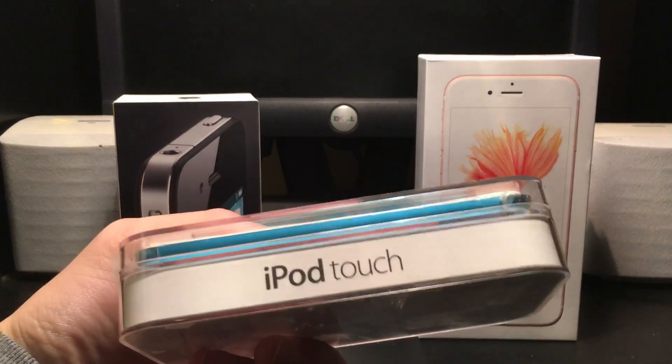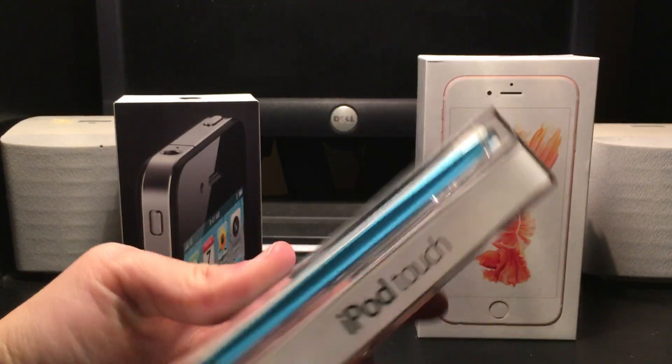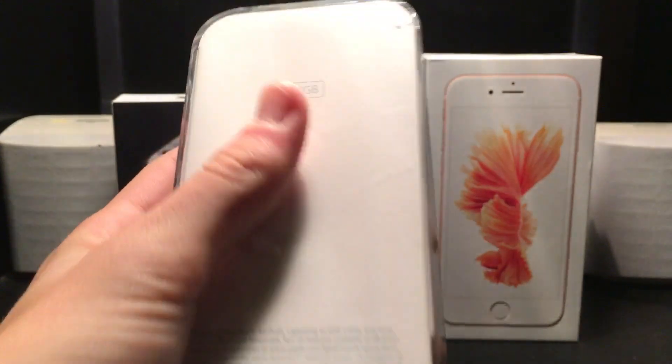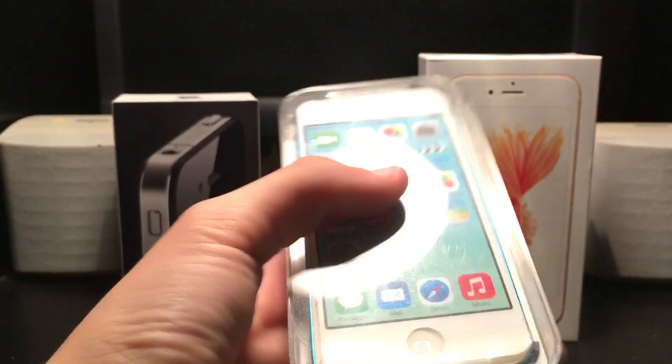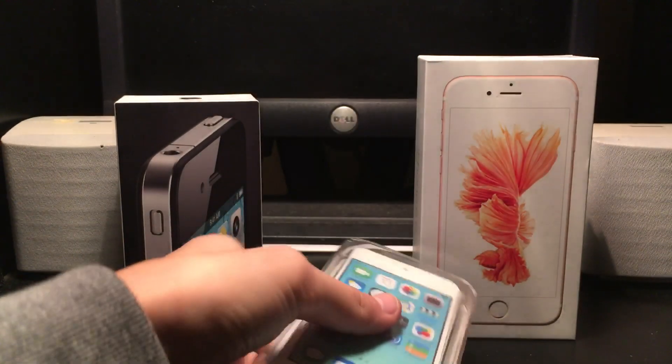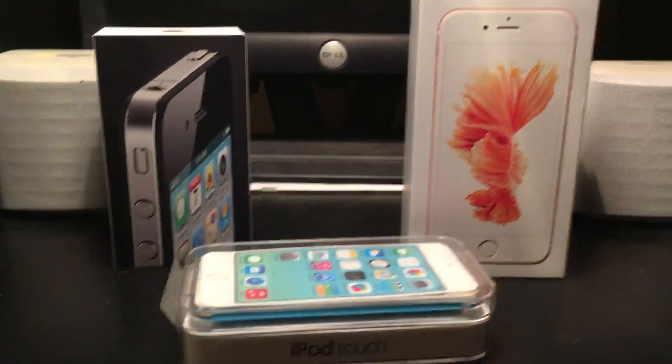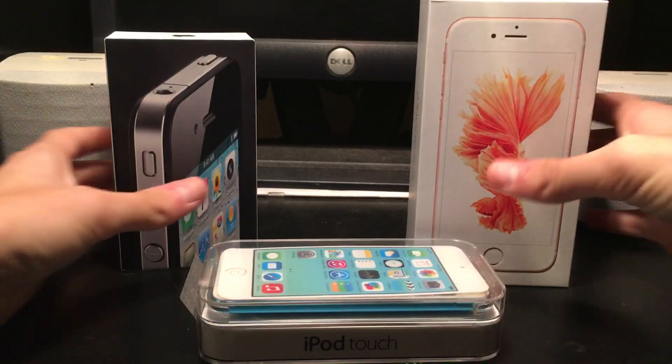I'm gonna start with the iPod Touch 5th generation as you can see there. It's a 32GB model. Looks like it's a 2013 model as well, so it'll have iOS 7 or later on it. Let me move the camera a little bit and put these to the side.